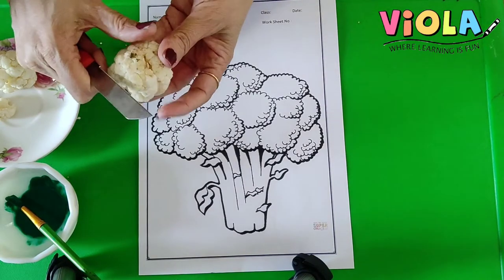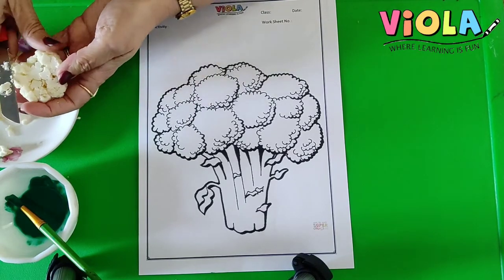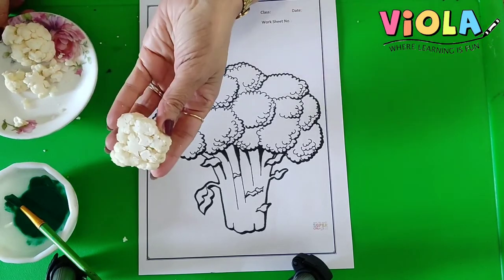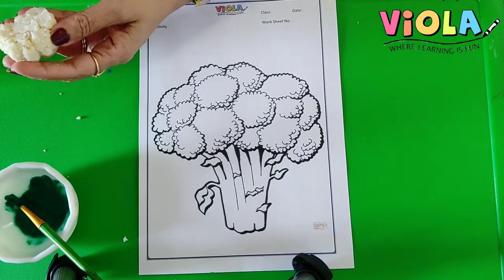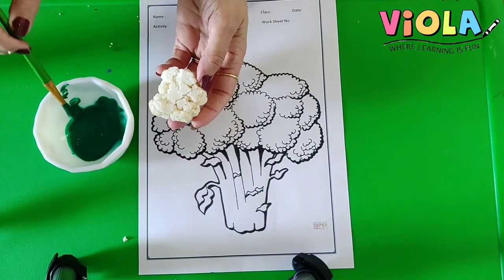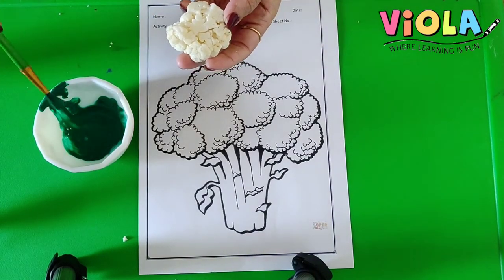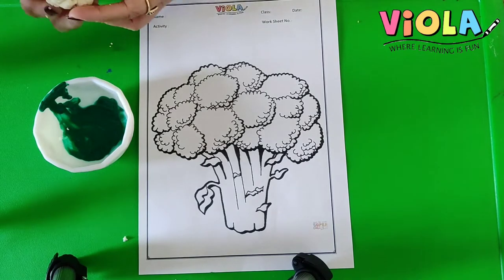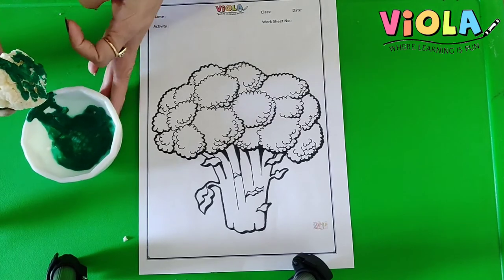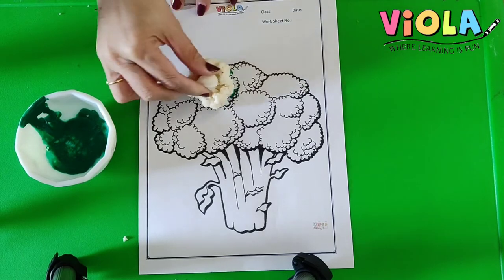So, what mama will do? Mama will chop off a little top part of this, and then we will use it. So, here I have this green color and I will put a little water in this, like this. And then I will dip this floret in the green color and print it like this.